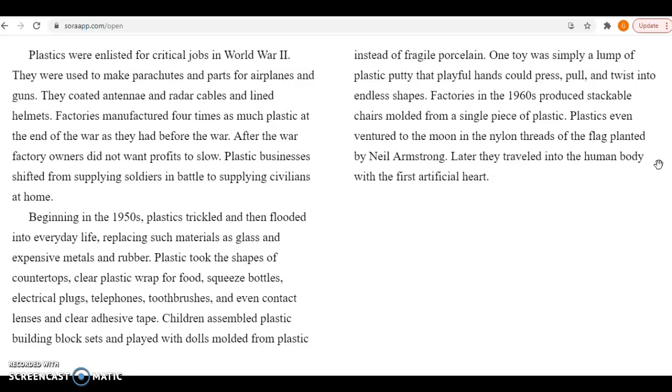Even contact lenses and clear adhesive tape were made from plastic. Children assembled plastic building block sets and played with dolls molded from plastic instead of fragile porcelain. One toy was simply a lump of plastic putty that playful hands could press, pull, and twist into endless shapes. Factories in the 1960s produced stackable chairs molded from a single piece of plastic. Plastics even ventured to the moon in the nylon threads of the flag planted by Neil Armstrong. Later, they traveled into the human body, first with the artificial heart.